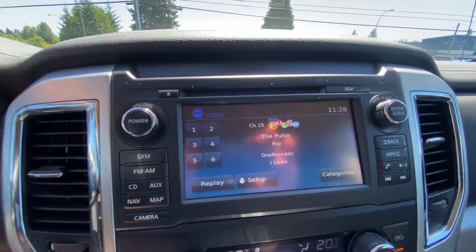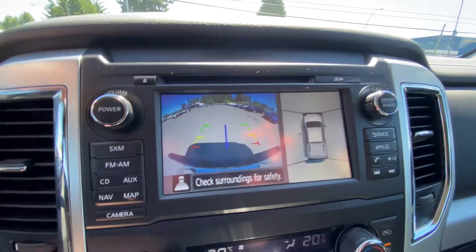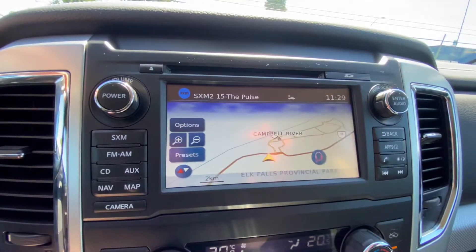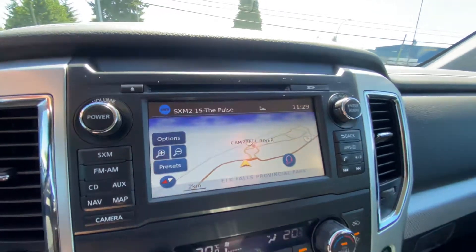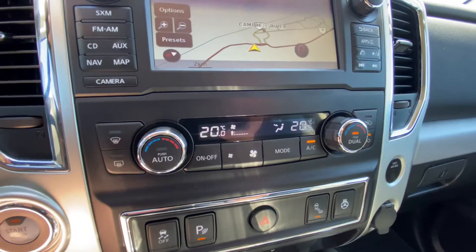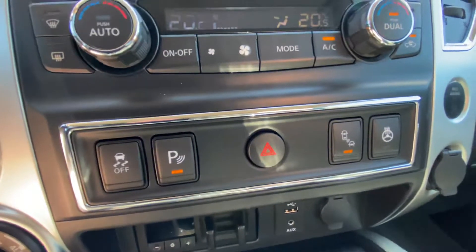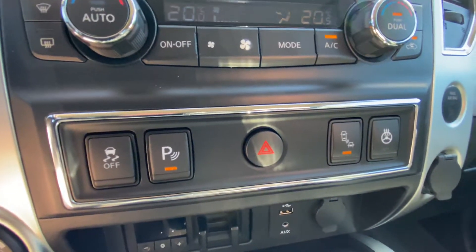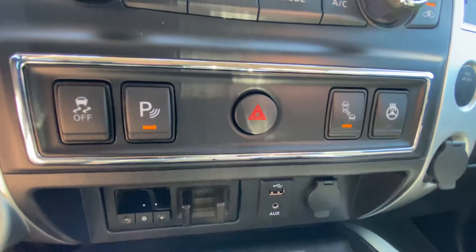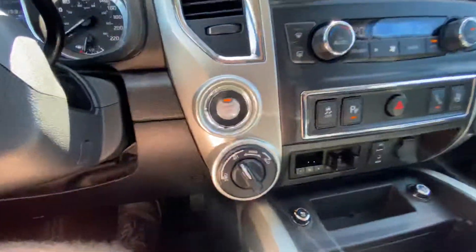Touchscreen up here — in reverse you get the backup camera with 360 monitors. Navigation pre-installed. Dual zone climate control — if you and your passenger like it at different temperatures, you're covered. More buttons down here: traction control — don't touch that, you've got to have your traction. Parking sensors, blind spot monitors, and your heated steering wheel.